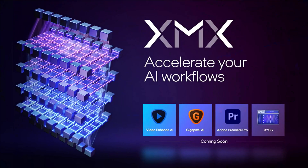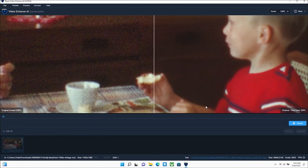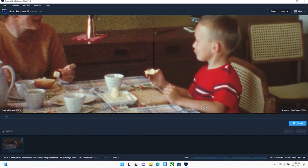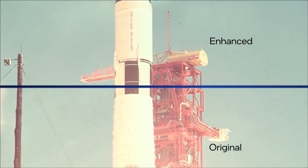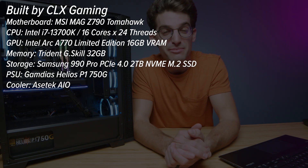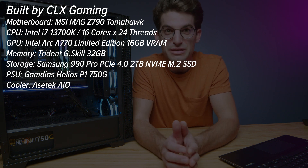How does the Intel ARC A770 GPU actually stack up against the competition? When Intel launched their initial press release, they talked about video restoration and touch-up actually being faster and the quality of that restoration being higher than anything in the past. So when I got the CLX system into my studio, I was ready to put it to the test.